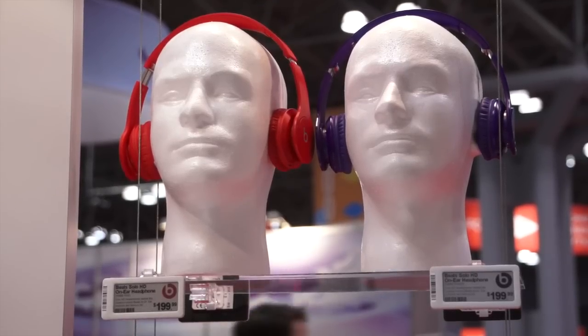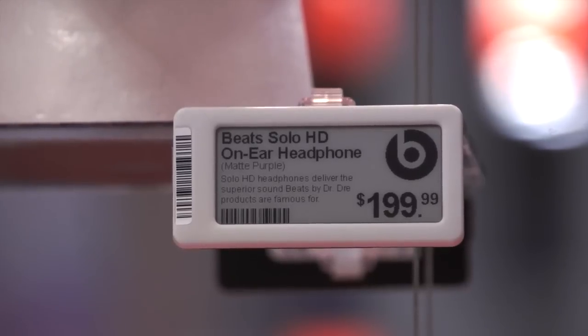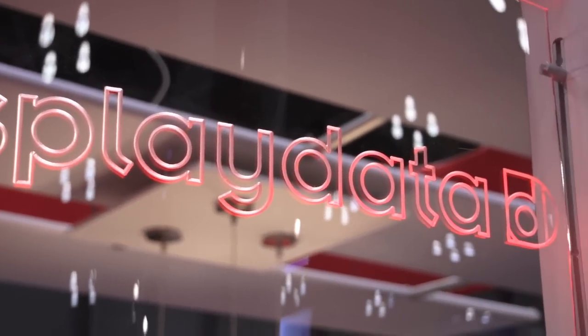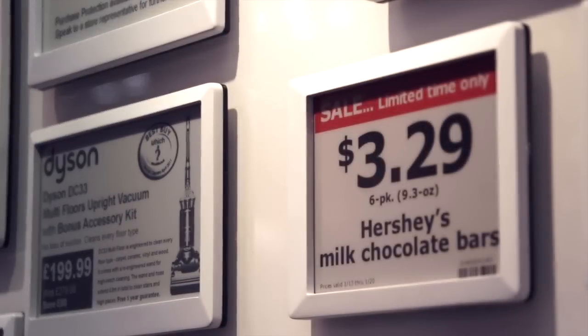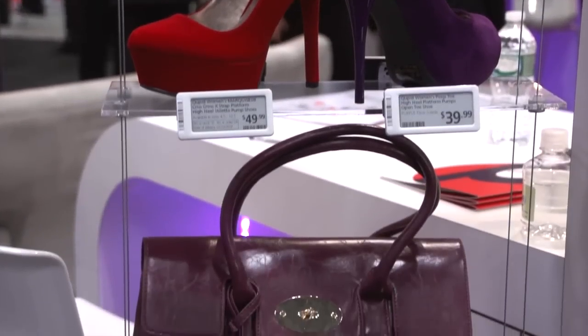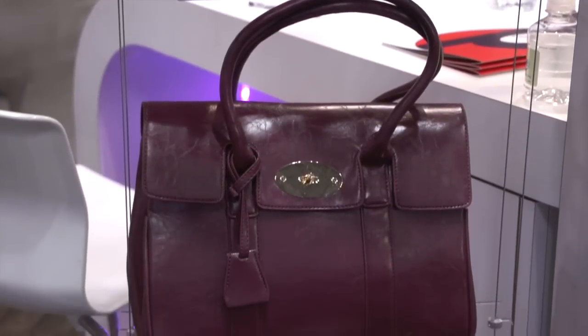Here at the show we saw Bluetooth-enabled ESLs, or electronic shelf edge labels, from Display Data. These can track shoppers via their smartphones and push out special offers, upsell suggestions, and even additional information about the products directly to the customer's phone.